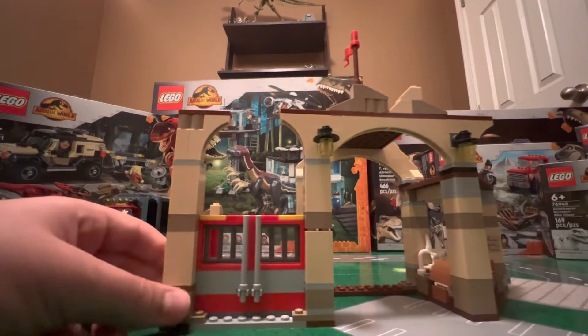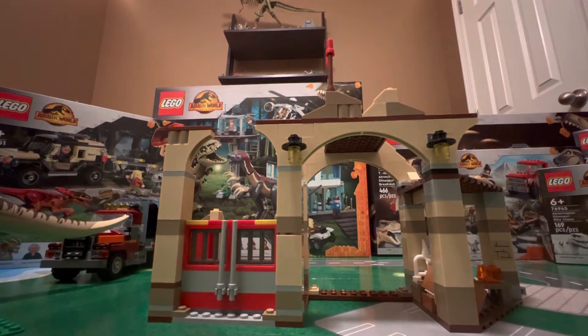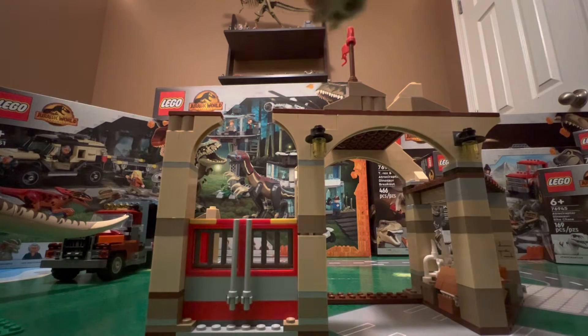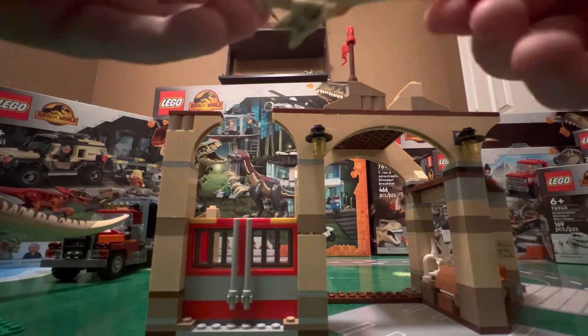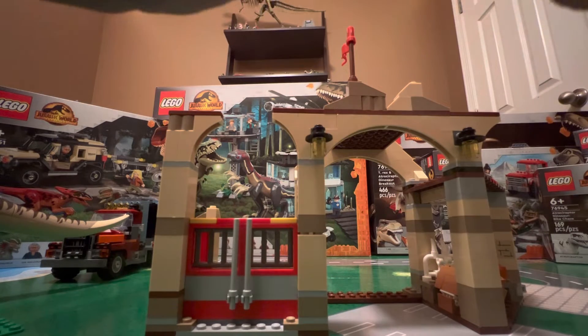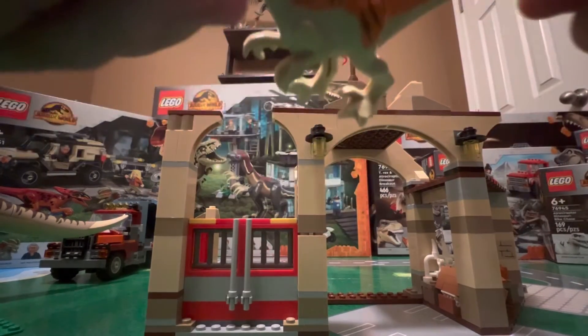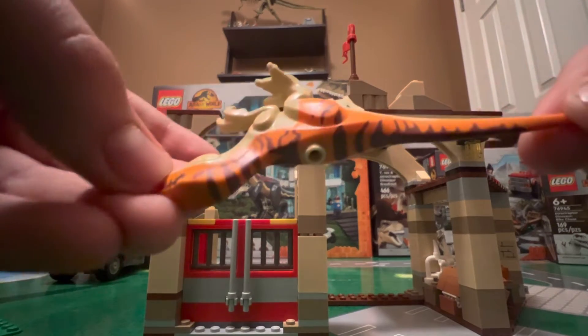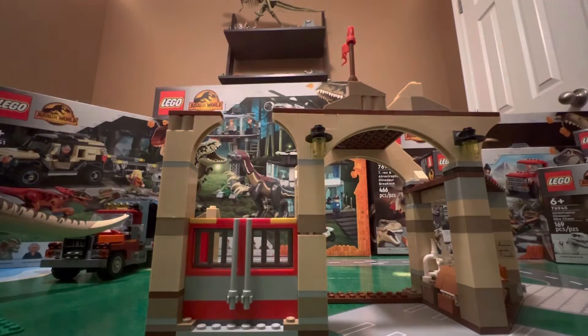We're going to take a look at the T-Rex and Atrociraptor Dinosaur Breakout — very nice set. I think it's a bit overpriced but it does come with two dinosaurs. First up is Atrociraptor Red. They did sacrifice all the arm, leg, and head movement — you can only open the jaw — but it really reduced the size, and I'm completely okay with that. It has some great custom printing. I love these; I think they are amazing.